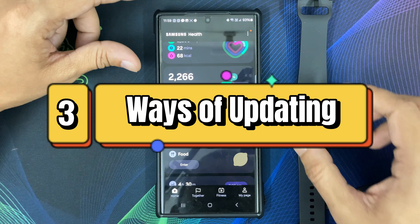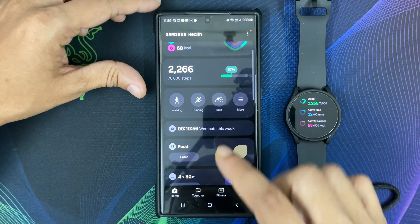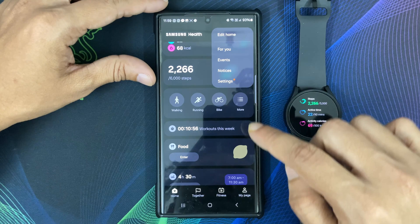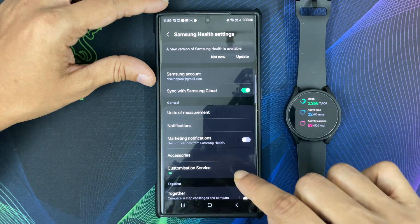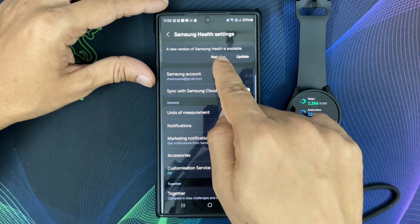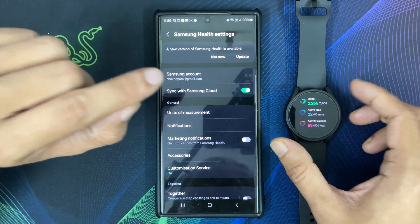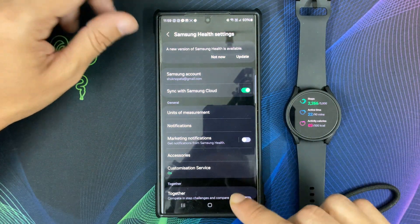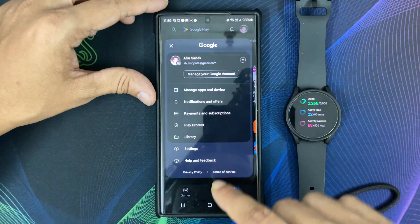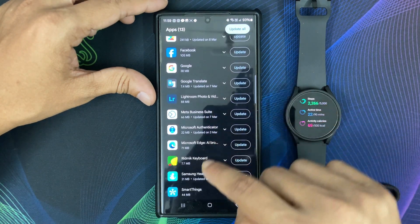There are three ways on your Samsung Galaxy phone to update any app. For Samsung Health, you can go to Samsung Health settings — here is the message: a new version of Samsung Health is available, so you can update this app from inside Samsung Health settings. Otherwise, you can go to the Google Play Store, then Manage Apps, then see details.